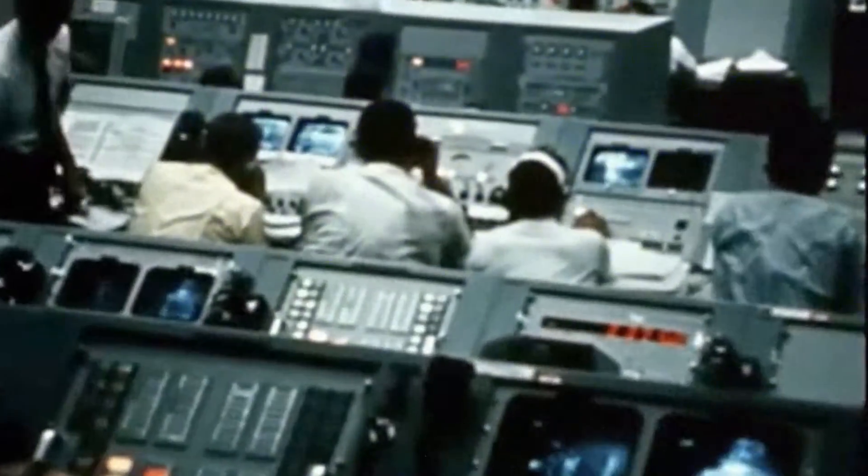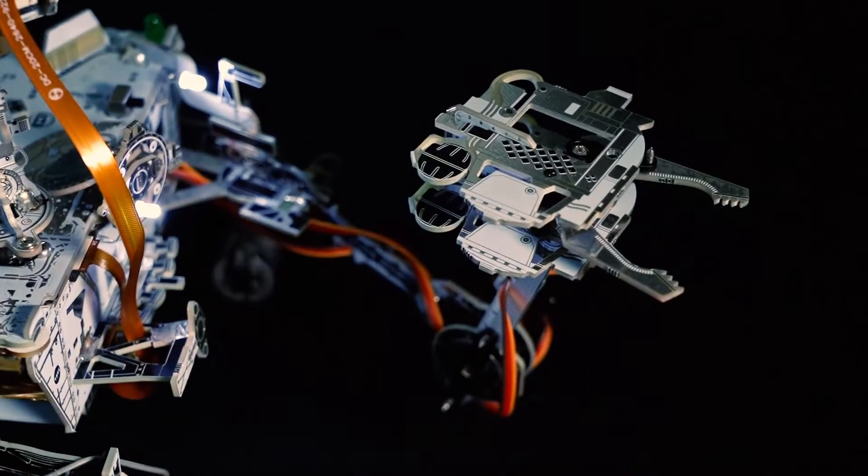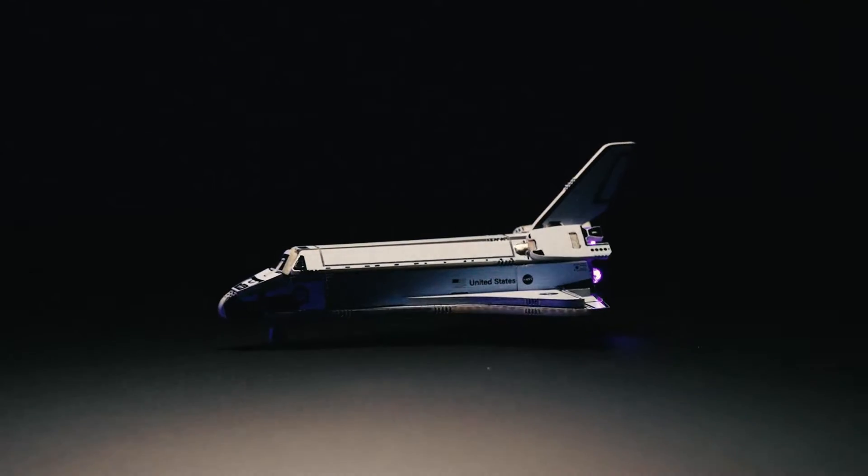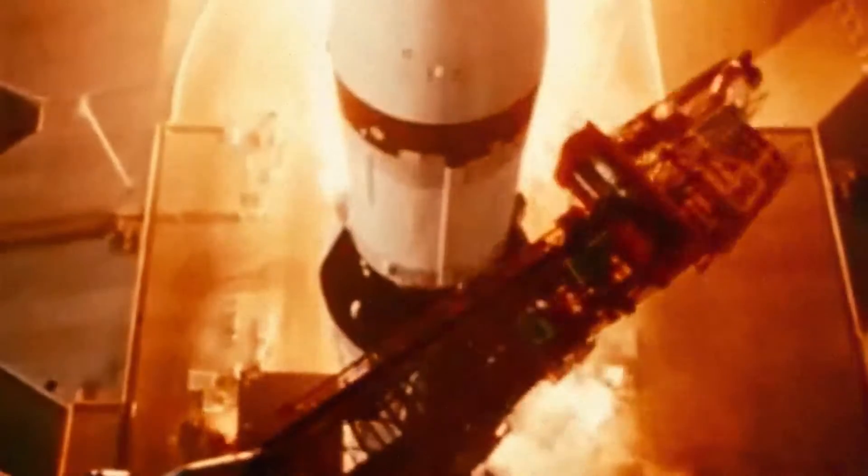Ignition sequence start. Six, five, four, three, two, one, zero. All engines running. Lift off. We have a lift off.